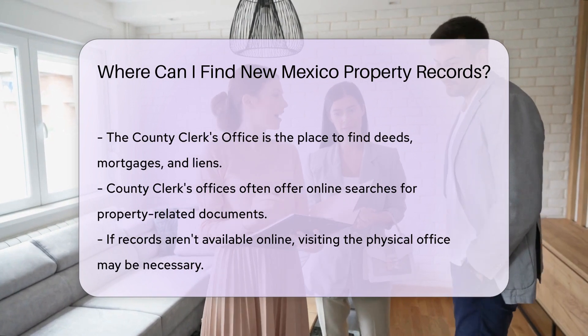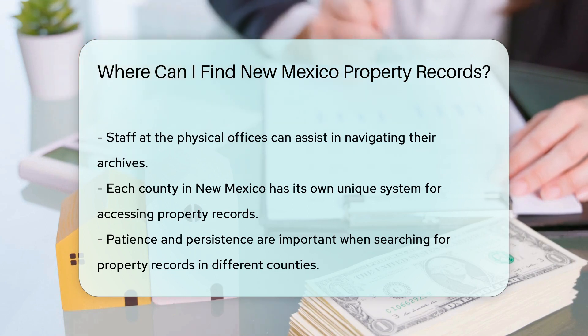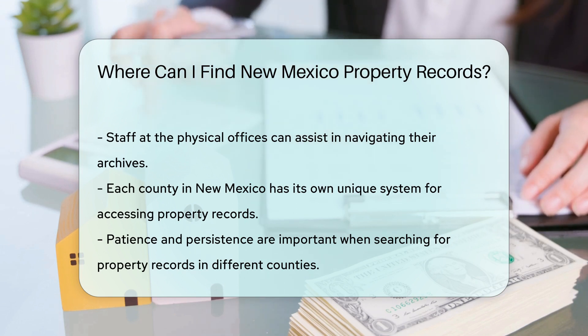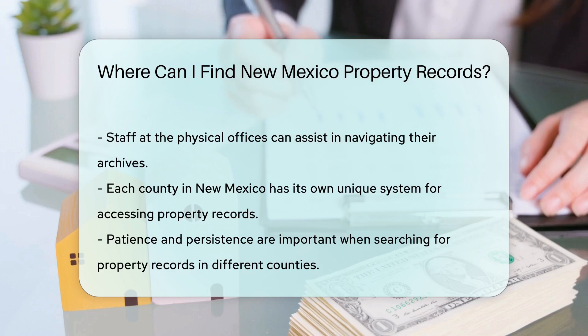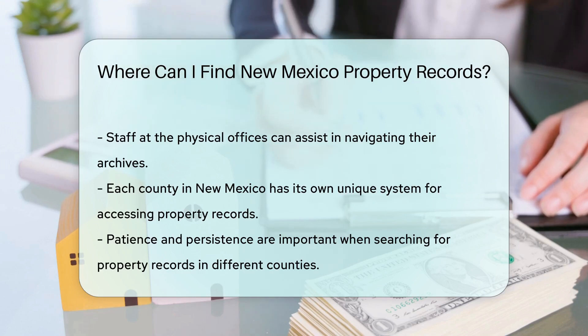Sometimes you might hit a wall — not all records are online. In that case, a visit to the physical office may be your golden ticket. Staff there can help guide you through their archives. Remember, each county in New Mexico has its own system, so the treasure map to property records can look different from one county to the next. Patience and persistence are key.